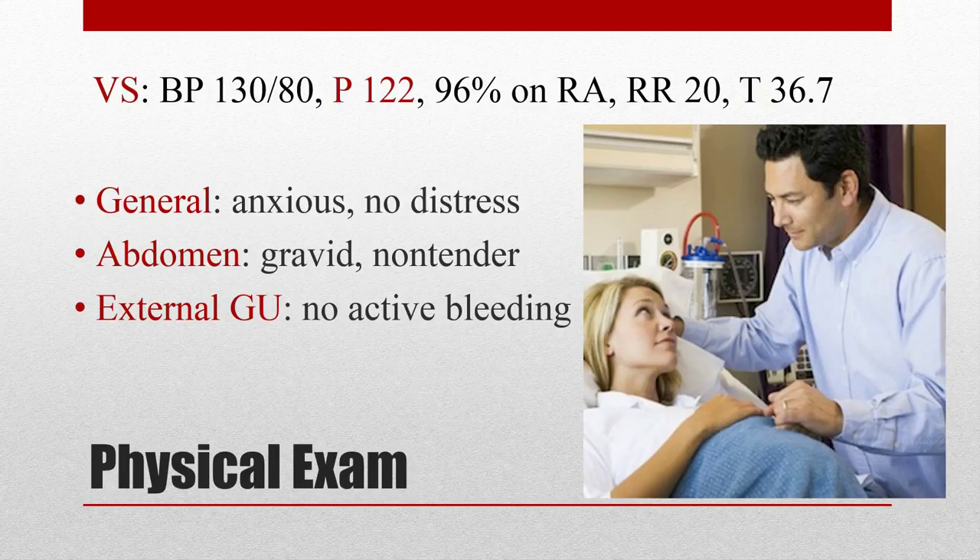Her physical exam is significant for a pulse of 122. She's a little anxious. Her abdomen is non-tender, and externally I see bright red blood without any active oozing. Her sheets are saturated with what appears to be bloody amniotic fluid. What I'm most concerned about in vaginal bleeding at greater than 20 weeks gestation is placental abruption and placenta previa.